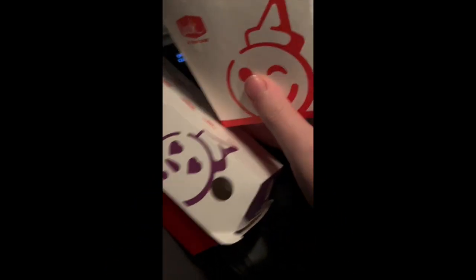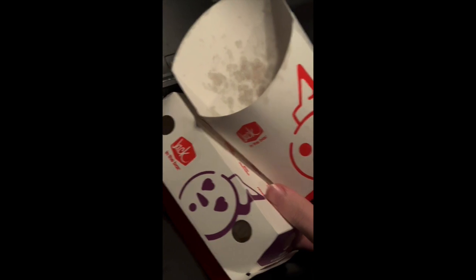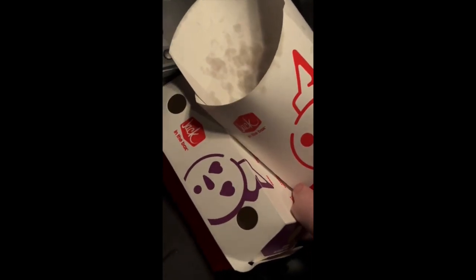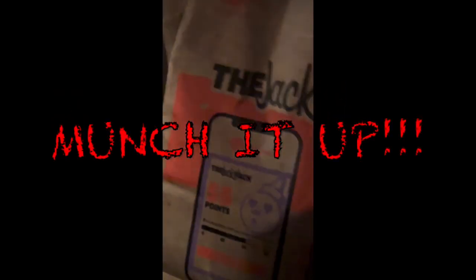Jack in the Box's 8-piece chicken nuggets meal is a classic, classic meal for a fast food joint that you know and love. I highly recommend — I highly recommend you go out and get your own. So, thank you for tuning in, you guys. Thank you for munching it up with me, Meal Munch.